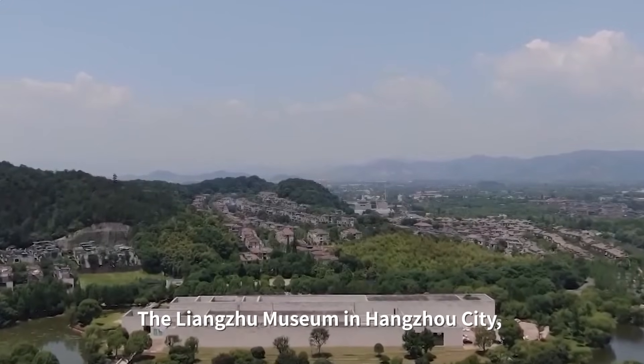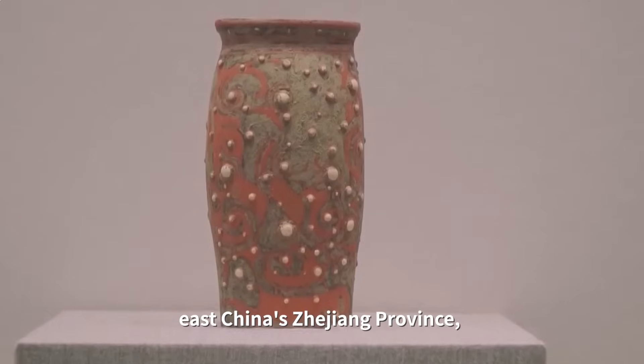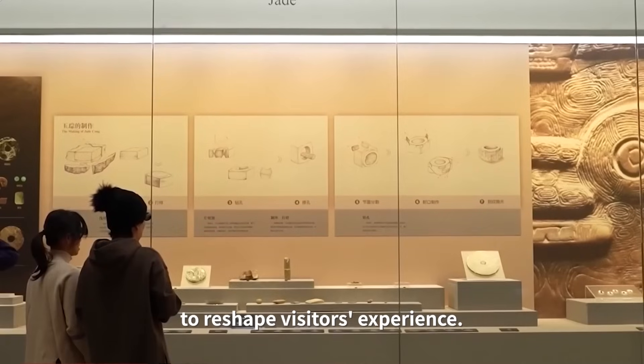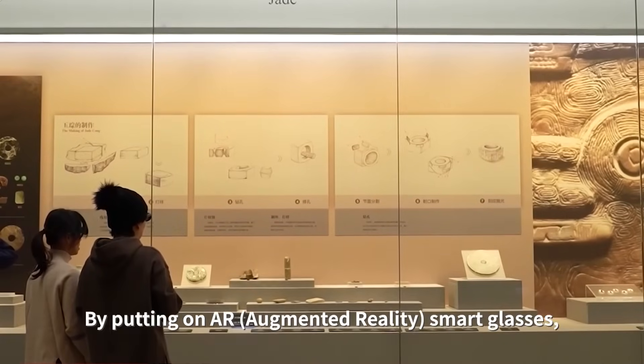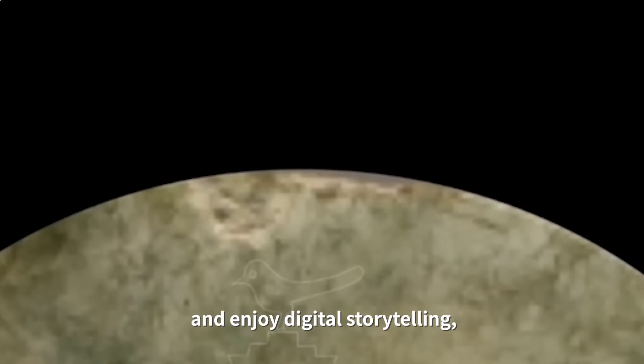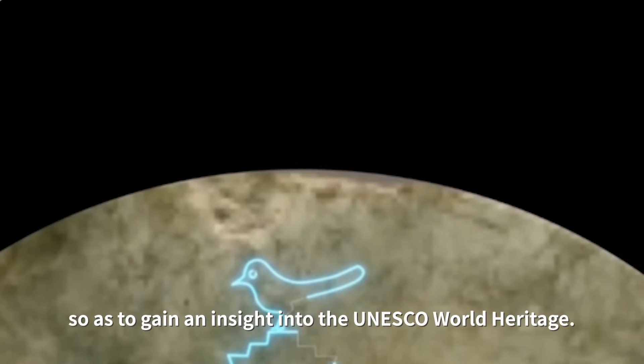The Liangzhu Museum in Hangzhou City, east China's Zhejiang Province, is also embracing digital technologies to reshape visitors' experience. By putting on AR smart glasses, visitors can interact with those artworks and enjoy digital storytelling, so as to gain an insight into the UNESCO world heritage.